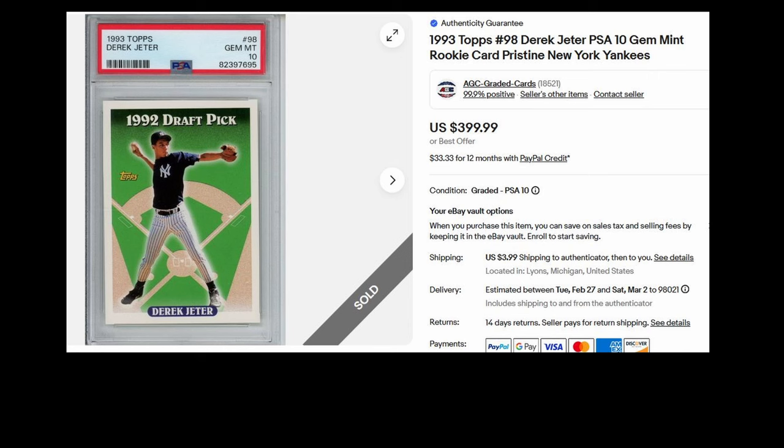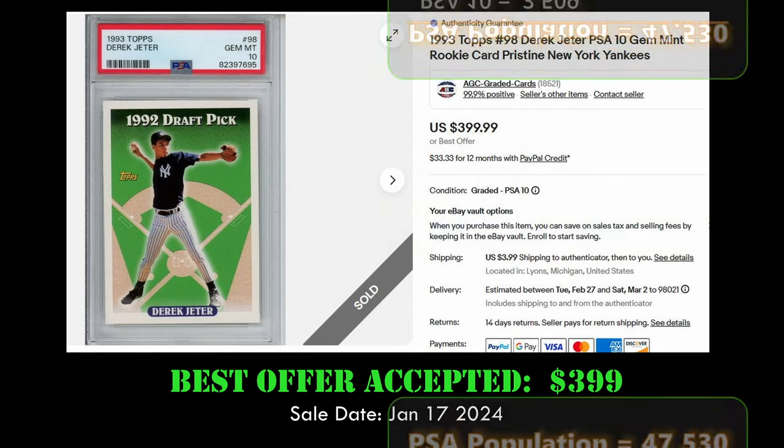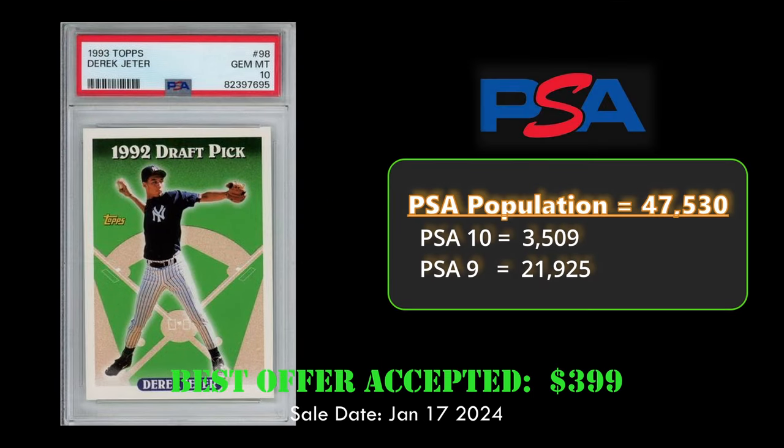Coming in at number 8, we have the 1993 Topps base Derek Jeter rookie card. This card has a population of 47,000 with 3,500 PSA 10s, and it sold for $399 on January 17th.